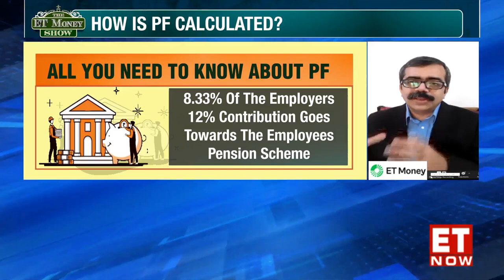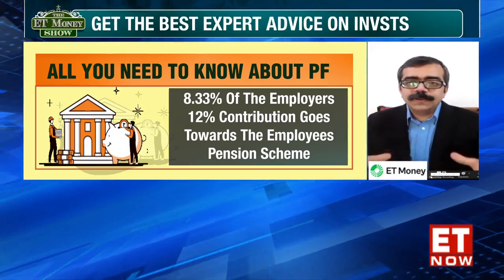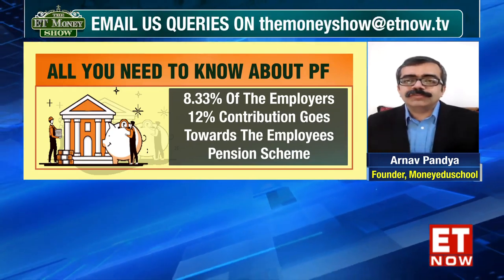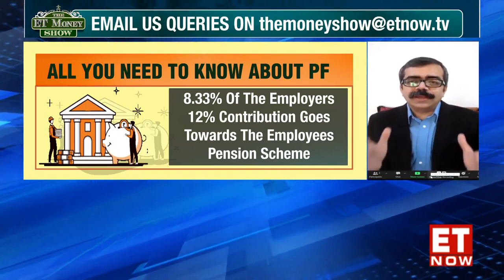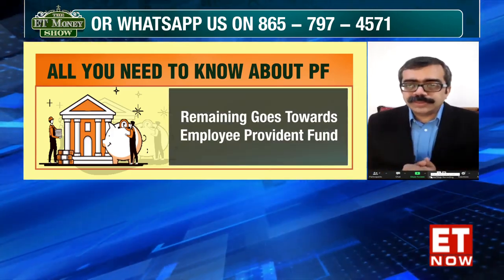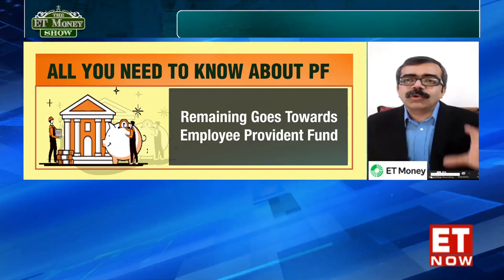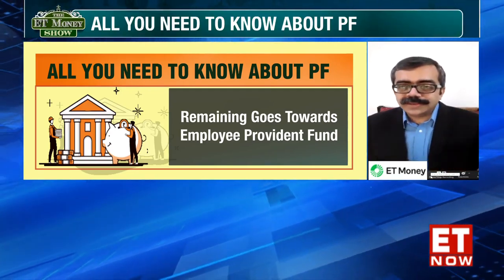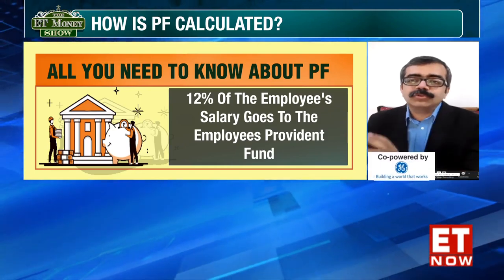The second part is also an employee's pension scheme. There is something called an EPS linked to the Provident Fund. Looking at it from the point of view of the employee: if you are an employee in the private sector, you have to contribute 12% of your pay to the EPF. Your entire 12% will go into the Provident Fund corpus, which is known as the EPF. So the entire 12% goes to the Provident Fund, and 0% from the employee goes to the pension part.